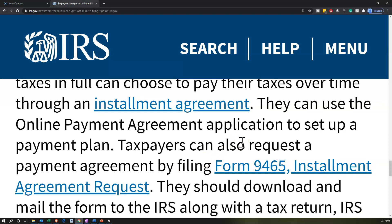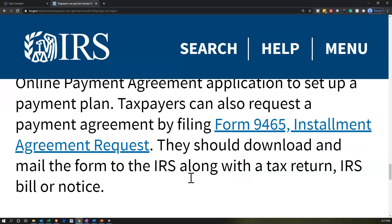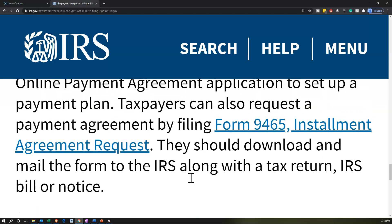Taxpayers can use the online payment agreement application to set up a payment plan. They can also request a payment agreement by filing Form 9465, Installment Agreement Request. They should download and mail the form to the IRS along with the tax return, IRS bill, or notice. If you're filing the tax return, you could do this process along with the filing.